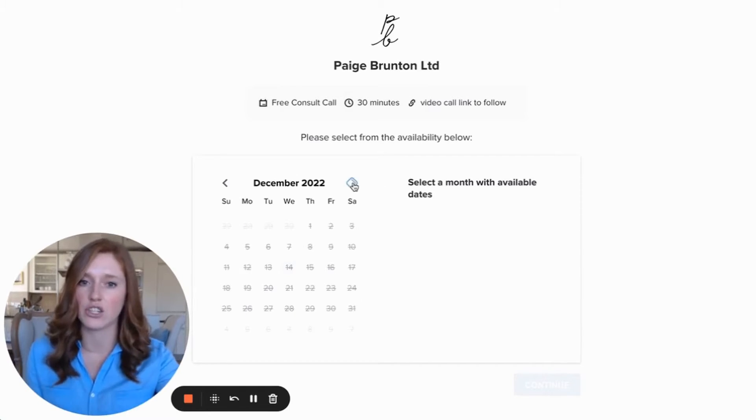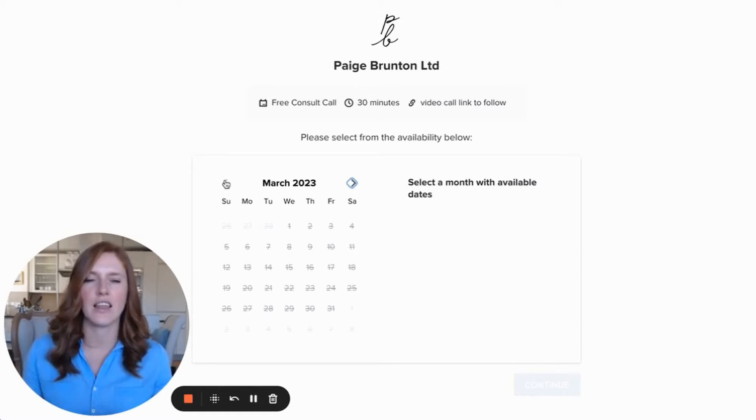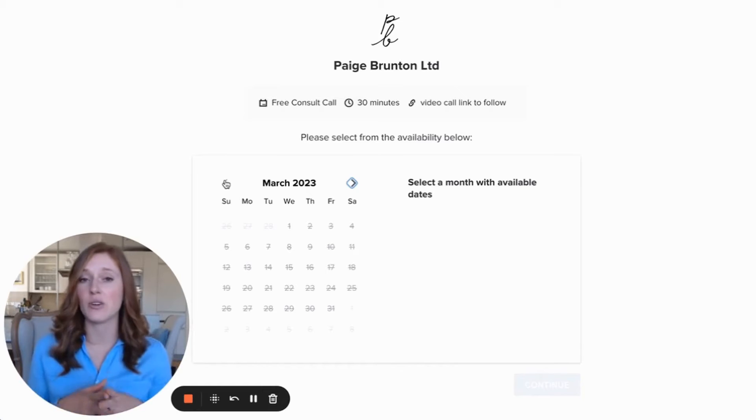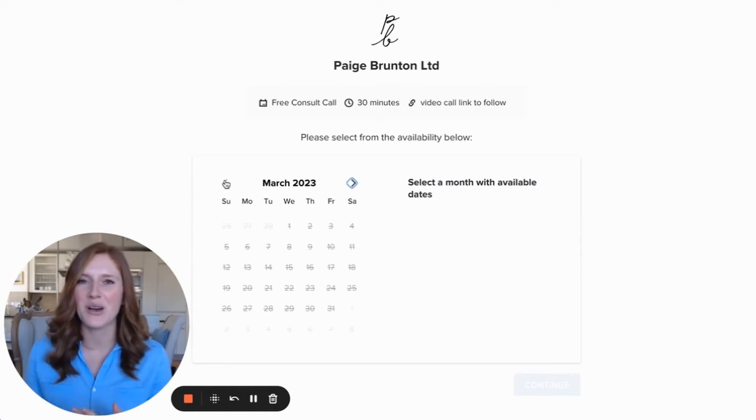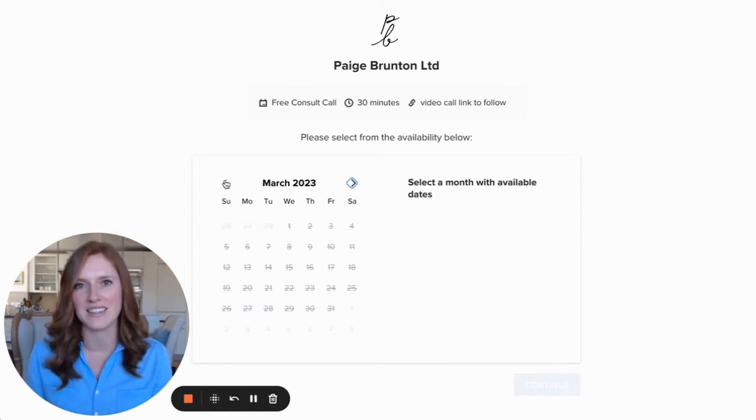It gives you all the available options — generally it would show which days and times are available for the call. They schedule it, I get a notification on my phone and to my email, and then I know I have an appointment scheduled with a potential client, which is always very exciting. From your client's point of view, it is just a very seamless, easy process. I actually had a brand photographer who used HoneyBook, and when I went through it I thought it was actually really nice.